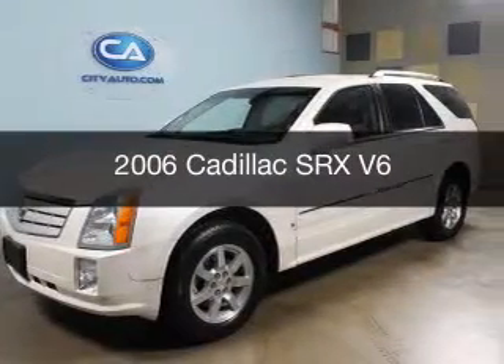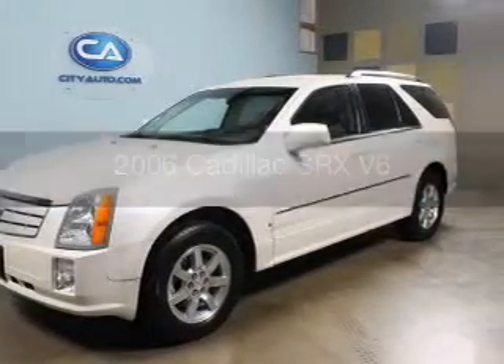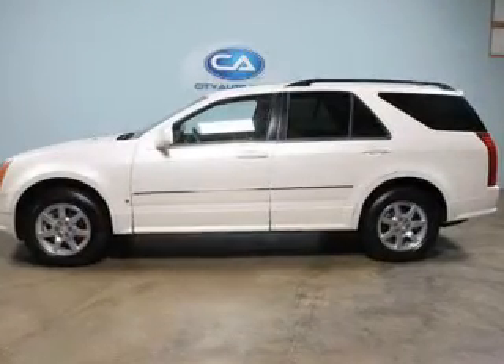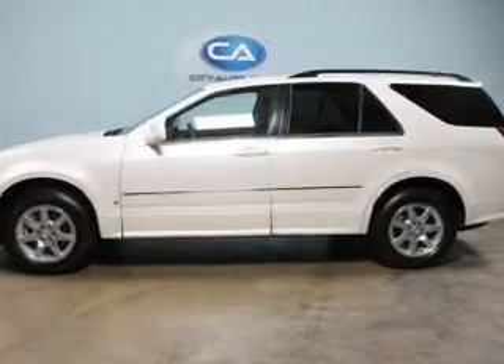This is a used 2006 Cadillac SRS. It's powered by a 3.6 liter 6-cylinder engine and a 5-speed automatic transmission.